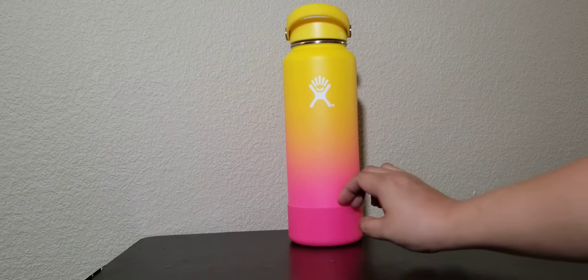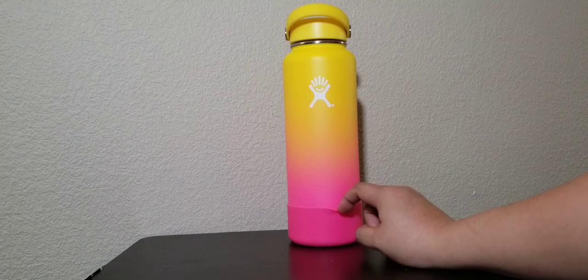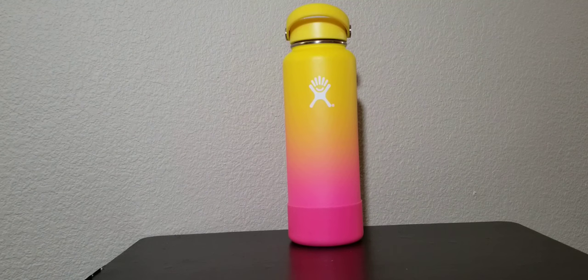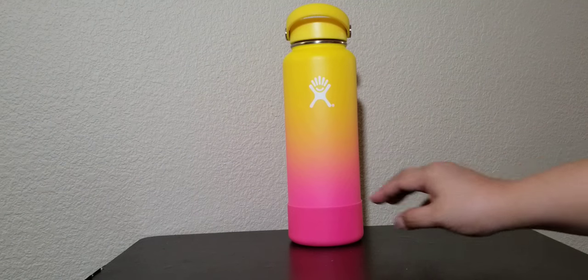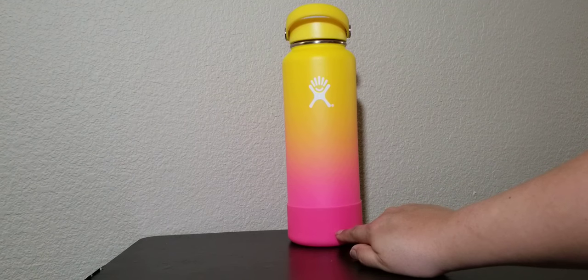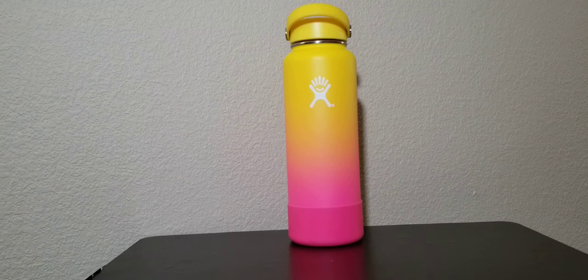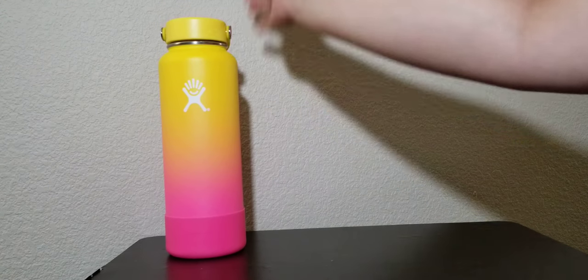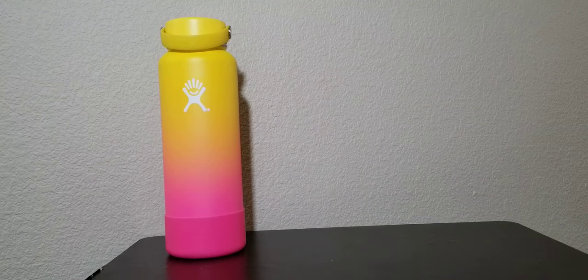As you can see, the bottom is a neon or bright flamingo pink color that ombres into a sunflower yellow. It doesn't come with the boot, so I bought the boot separately for $7.95 — I think from Dick's Sporting Goods. So there you go — this is the 40-ounce bottle. Let me put it to the side so you can make a size comparison, because that's what I look for in a video.